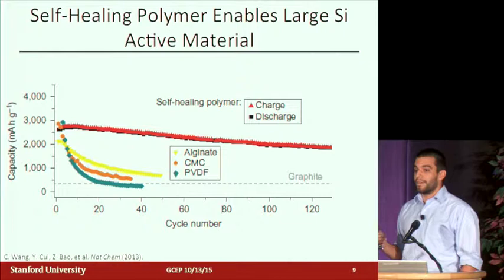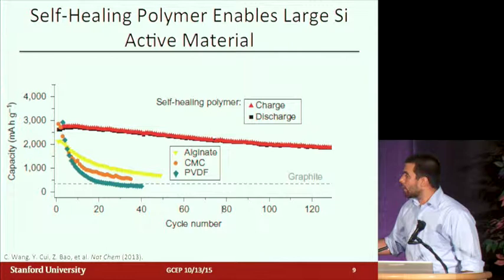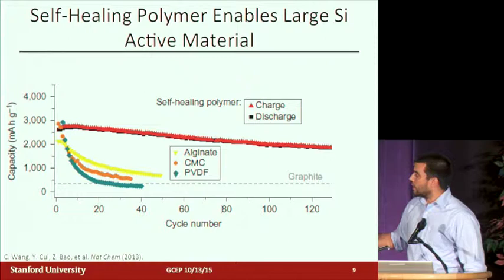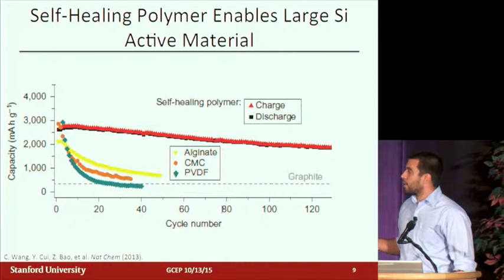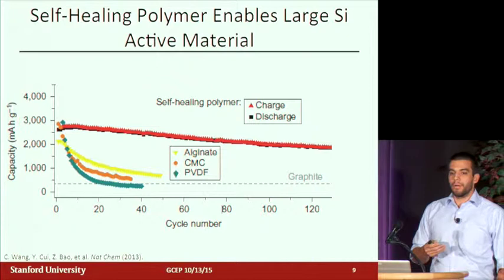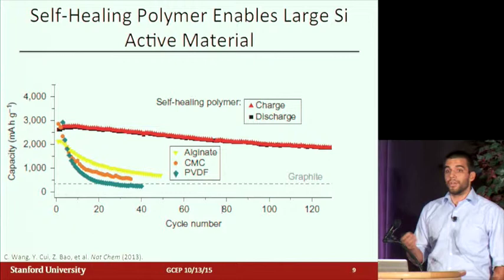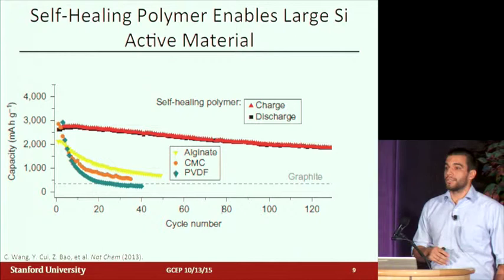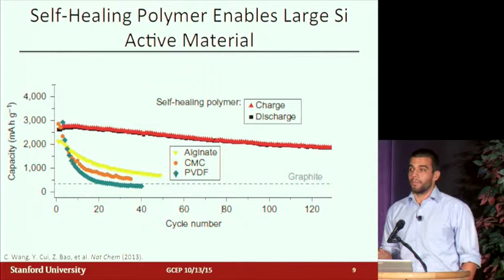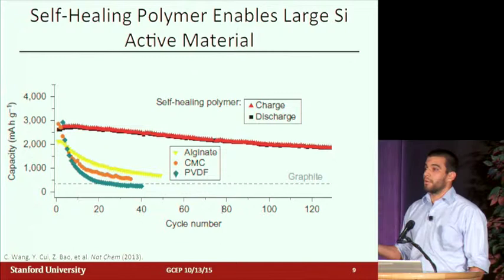The important piece of data is the cycle life. This shows charge stored versus cycle number — how many times we've charged and discharged. Comparing to alginate and CMC, two carbohydrate polymers, and PVDF, a binder used in commercial graphite electrodes, our self-healing polymer has much, much better cycle life with large silicon particles. All of those prior polymer binder studies used small nano-sized silicon particles — still small enough not to fracture because they're below the 150 nanometer critical dimension. We instead use about micron-sized particles, which are about an order of magnitude or two cheaper, and we get cycling stability comparable to nano-sized particles but with a much cheaper material.